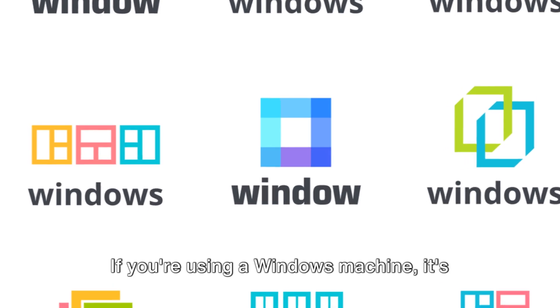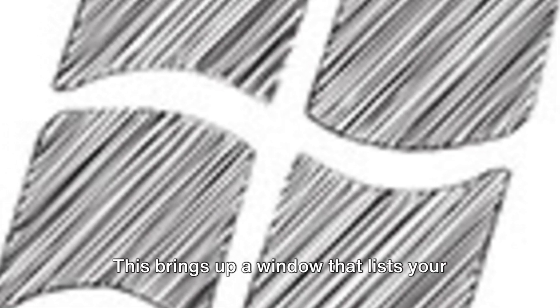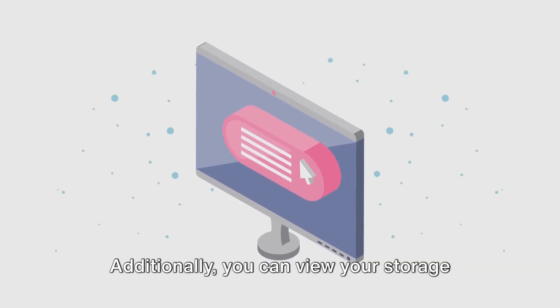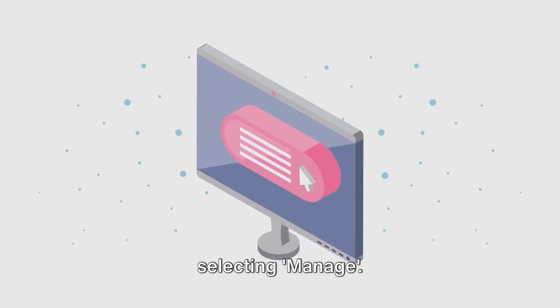If you're using a Windows machine, it's quite straightforward. Simply right-click on the My Computer icon and choose Properties. This brings up a window that lists your operating system, processor, and memory, or RAM. Additionally, you can view your storage details by clicking on This PC and selecting Manage.